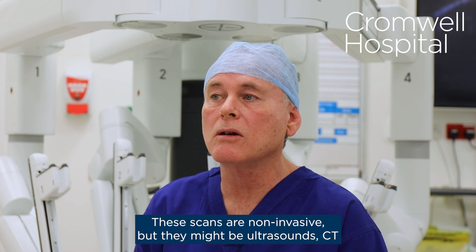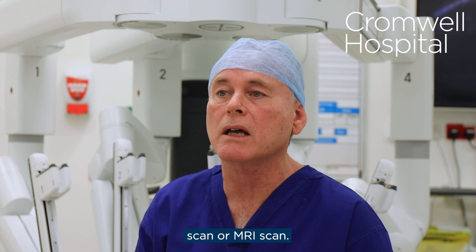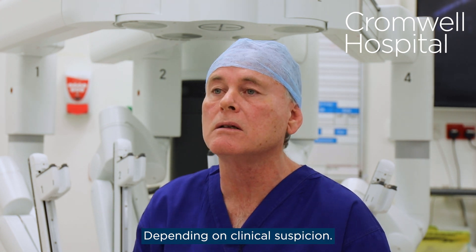These scans are non-invasive, but they might be ultrasound, CT scan, or MRI scan depending on clinical suspicion.